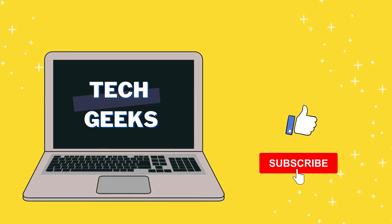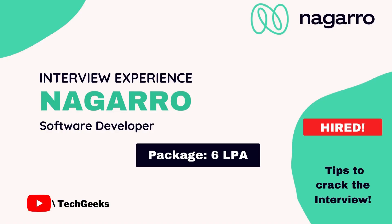Hello everyone, welcome to this channel. I make videos about interview preparation, HR questions, and how I got selected for major IT companies. If you find this video helpful, please like, share, and subscribe. I recently participated in the Nagaro on-campus drive at my college and I'd like to share my experience.